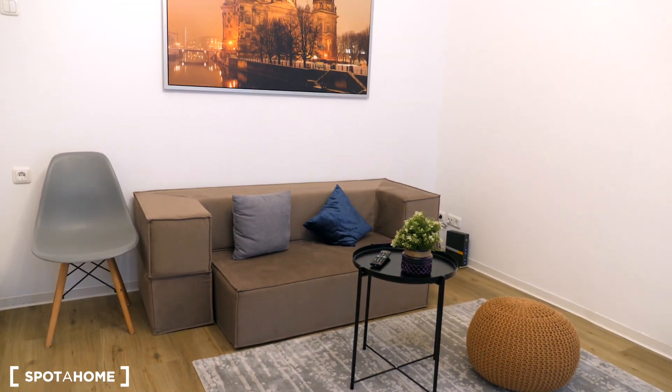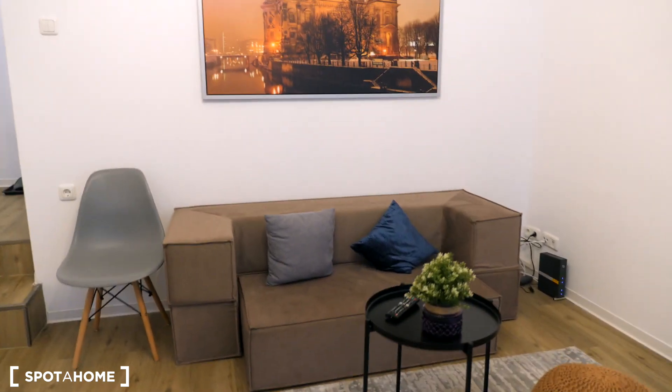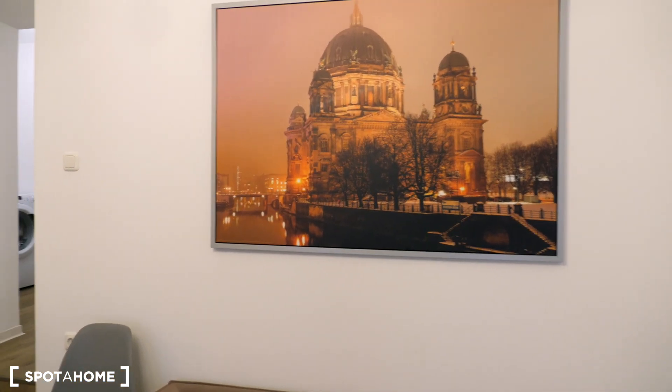And this is the living area. So you have a couch, coffee table, and a chair. There's also a very nice photo of Berlin.